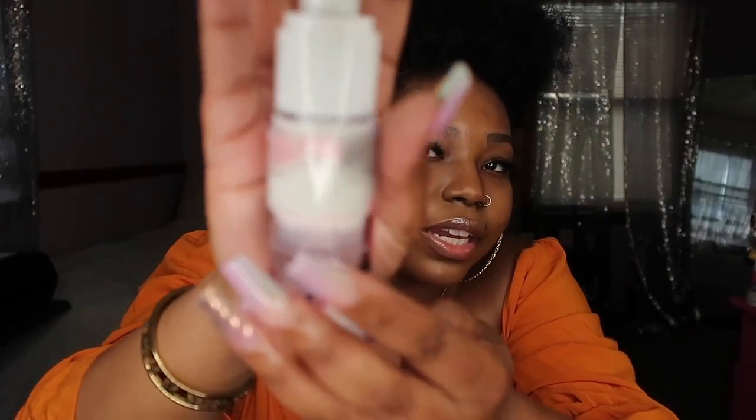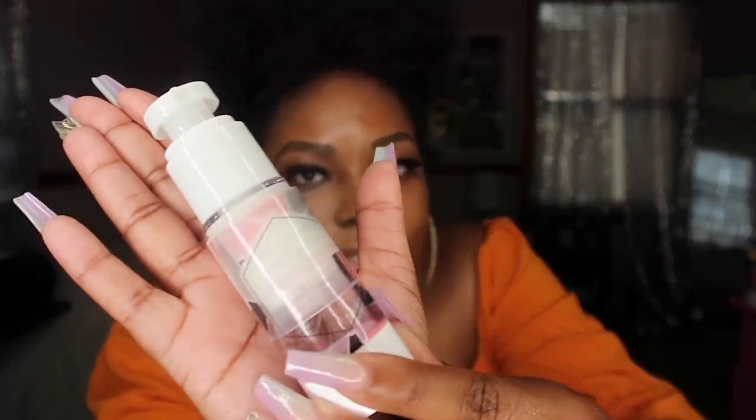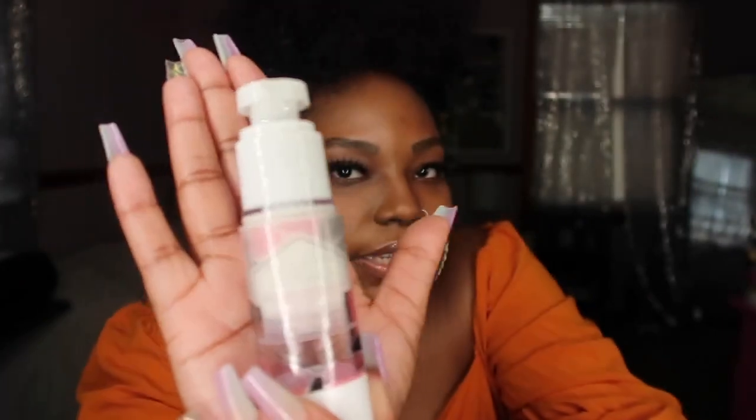Next I have some lotion because with all this hand-washing, you want to make sure your hands stay moisturized. I got this from my nail tech — she makes lotions too — and this one is a stress-relieving formula. The pump on it is really nice. Nobody likes ashy hands!